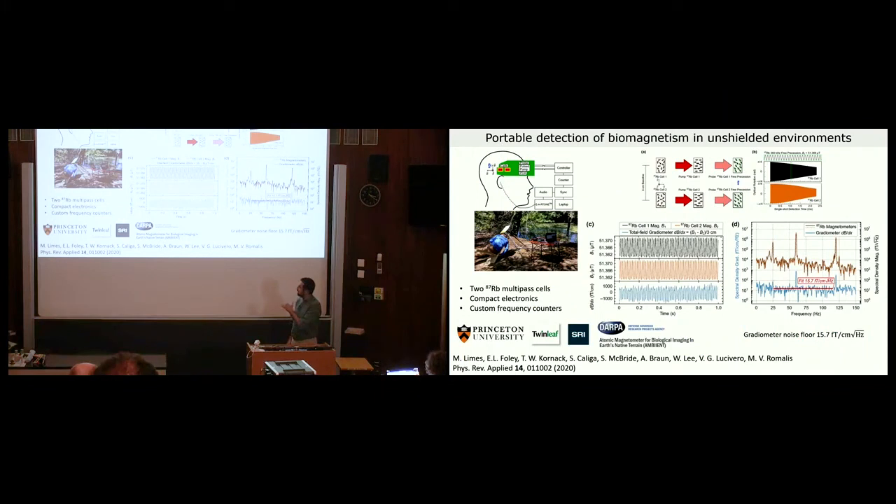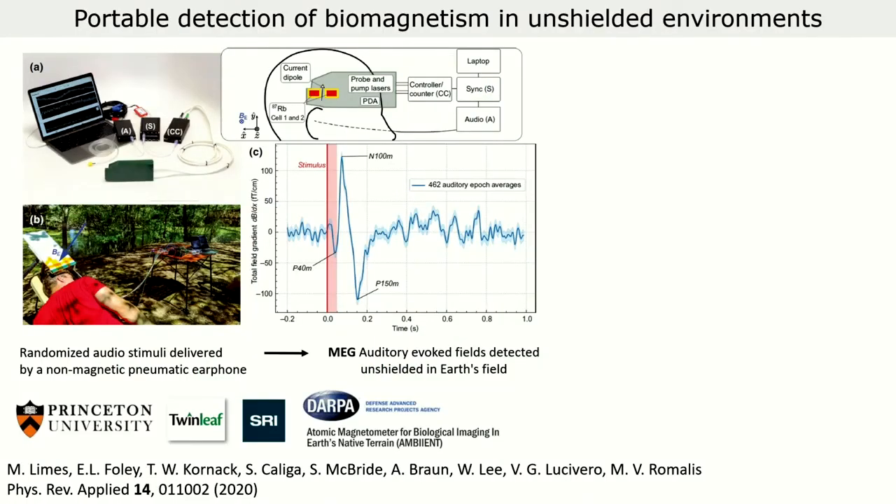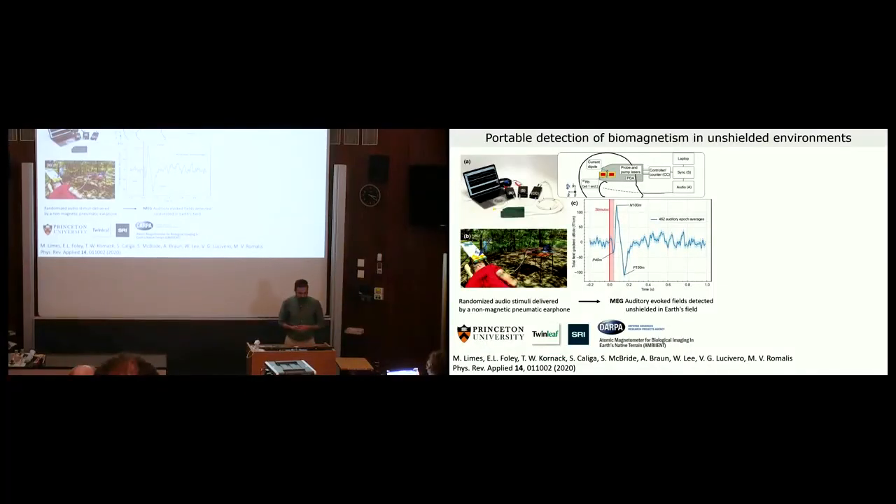When the two noise floors are subtracted in gradiometer mode, the noise floor was about 16 femtotesla per centimeter per root hertz. This was enough to test the sensor for detection of signals from the human brain. As a signal source, we used auditory evoked fields — magnetic fields generated by the human brain in response to a sound. We used randomized audio stimuli delivered by a non-magnetic pneumatic earphone, and used the gradiometer to measure the resulting brain signal.